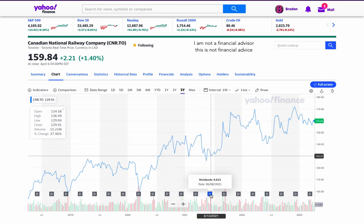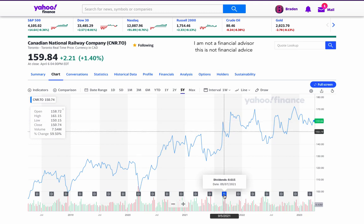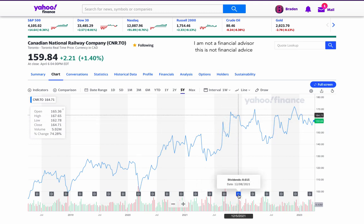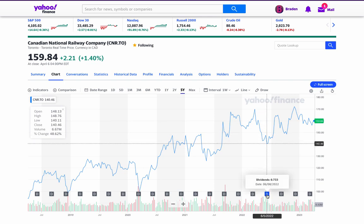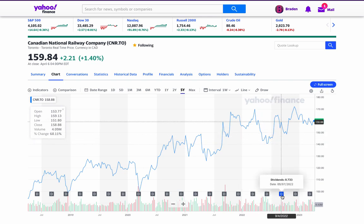In fact, many investors use dividend investing as a way to generate income during their retirement years. So, how do you get started with dividend investing? Here are a few tips.